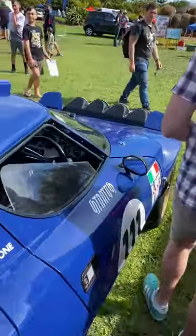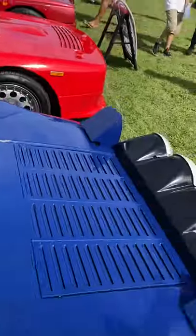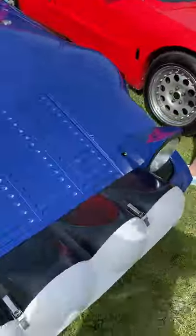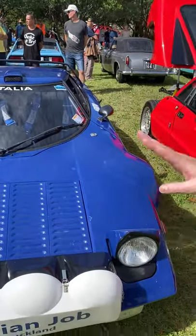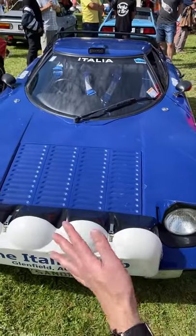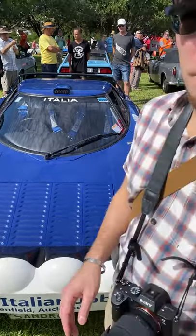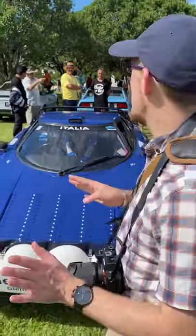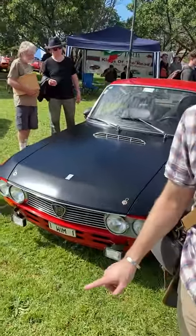It says Lancia — it probably is a real one. It is actually a Stratos, a real Lancia Stratos. It's hard to tell sometimes because there are so many replicas out there. But this is also a rally car. I think it has a three-and-a-half litre V6 Ferrari engine — an amazing car. And next to that is the Fulvia, a lovely car as well.